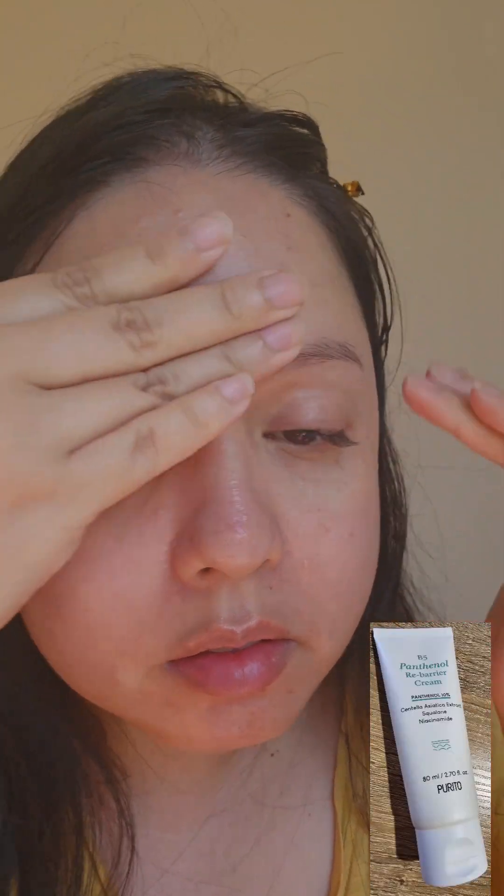This next product is the Purito B5 Panthenol Rebarrier Cream. This is a richer cream compared to the Deep Sea Water Cream. It is hypoallergenic and contains panthenol, which helps to protect and strengthen the skin barrier. Other skin-friendly ingredients include niacinamide, squalane, and centella asiatica.